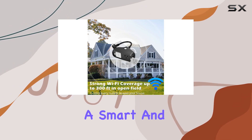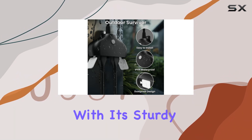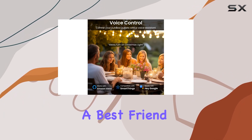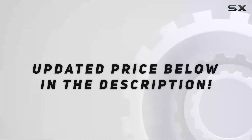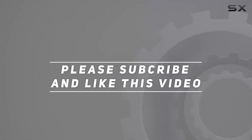In conclusion, the Cotens Outdoor Smart Plug is a smart and reliable choice for your home automation needs. With its sturdy build, dual sockets, and user-friendly features, it's a great option for anyone looking to enhance their outdoor and indoor living spaces. Check out the video description for an updated price, and thank you for watching.